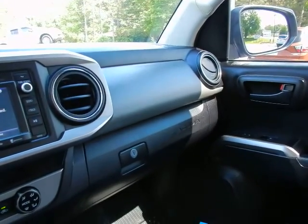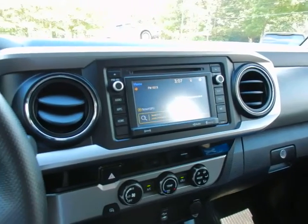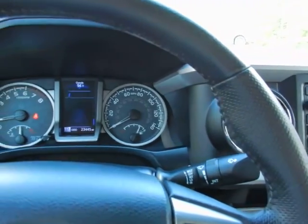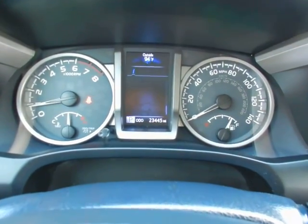If you'd like to know more about this 2017 Toyota Tacoma double cab SR5 V6 automatic, please give us a call at 334-283-6823. It's time you experience the Parker difference.